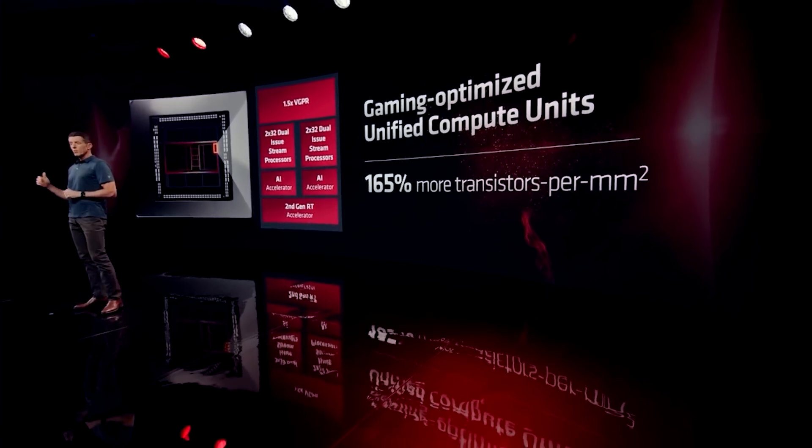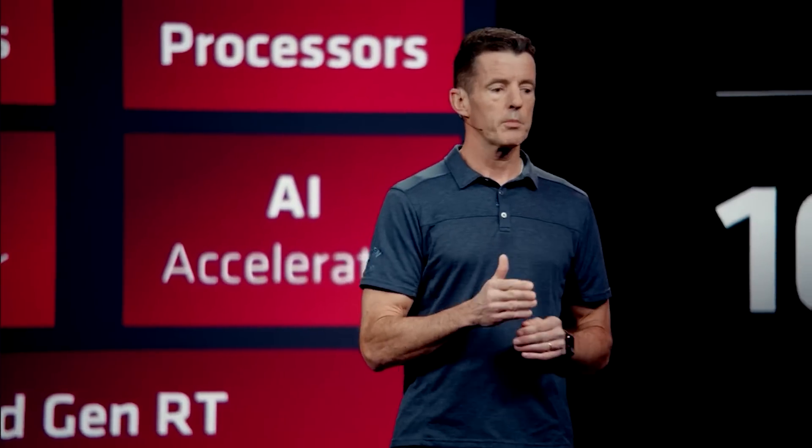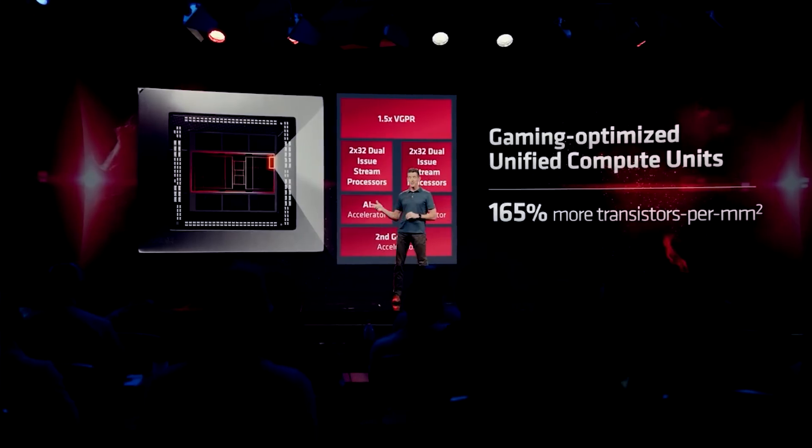However, there seemed to be some issues with the bring-up, and long story short, they cut the plans down from multiple compute dies to a single one, so it more resembled N31. There was a large compute die — I heard at this time it was somewhere around 60 workgroup processors, although of course it hadn't been taped out, so anything could have happened. They could have increased or decreased the number, but at the time I was told 60 was the target.